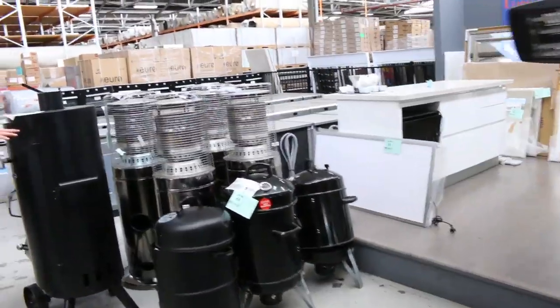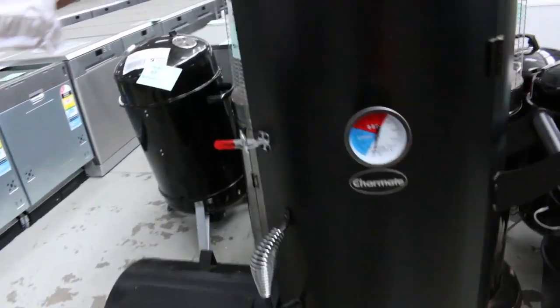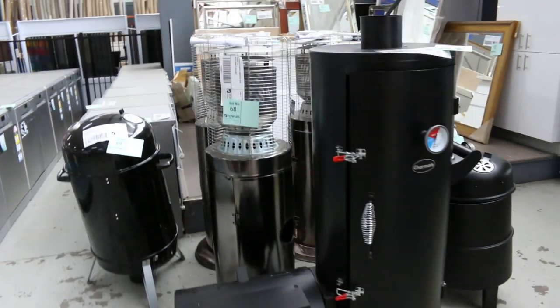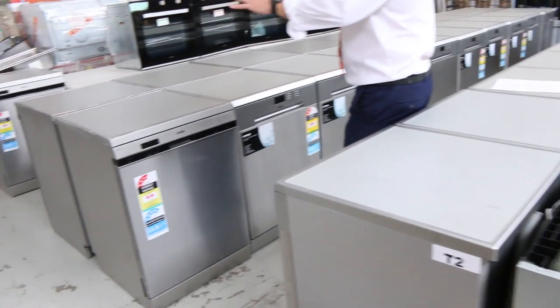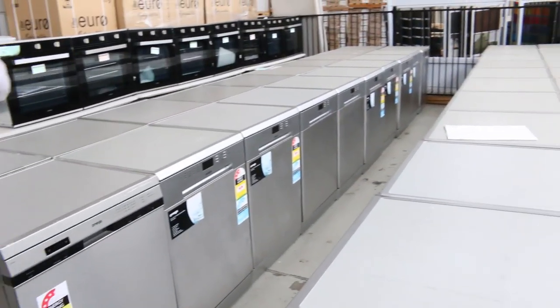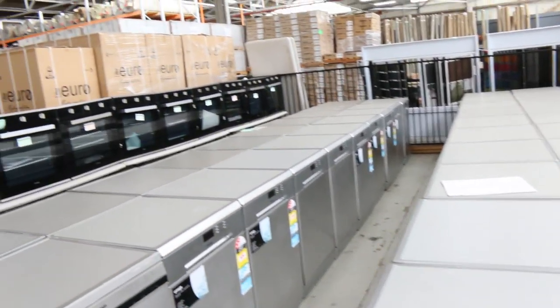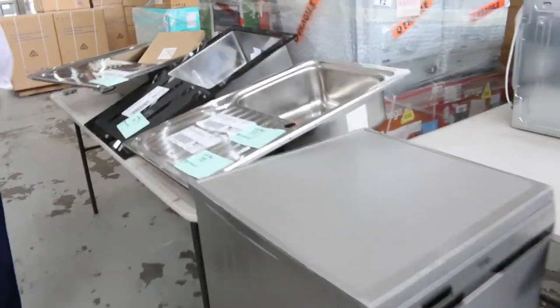Lots of outdoor barbecue stuff. I've got a Charmate offset vertical smoker there. And then through here — stacks of these dishwashers, really nice good quality Omega dishwashers. You're probably looking around that low $200 mark, so probably $220 to $240 somewhere around there. We've got heaps of those to go, and they've got plenty of warranty as well.